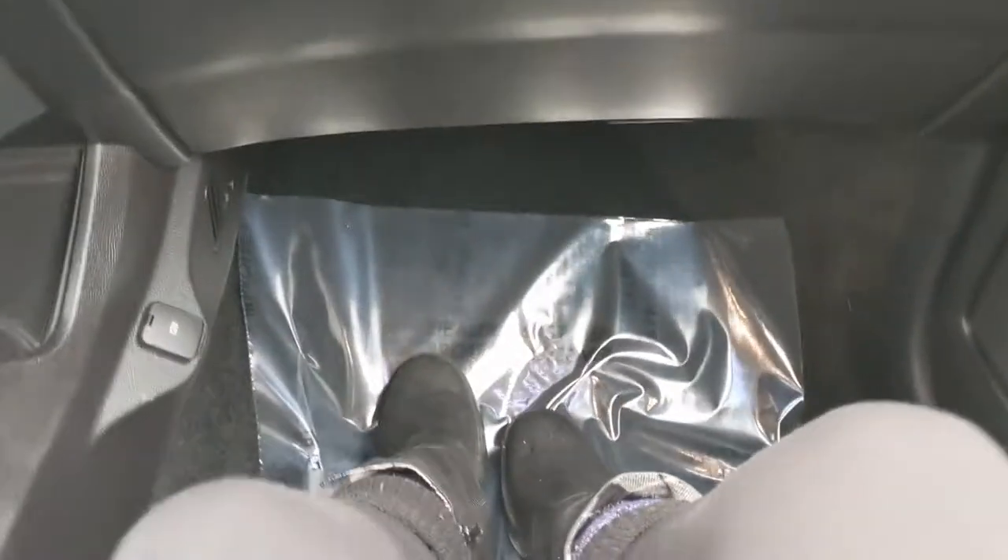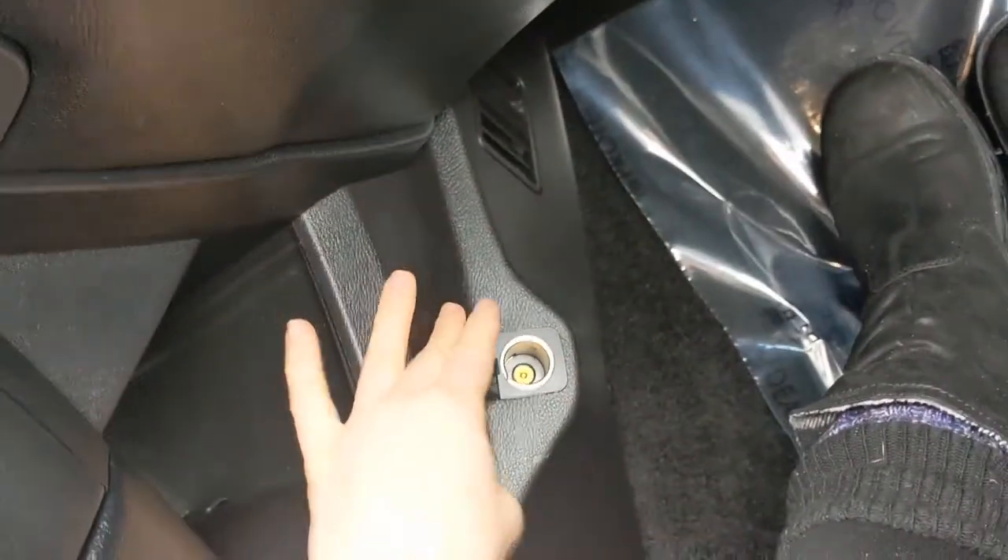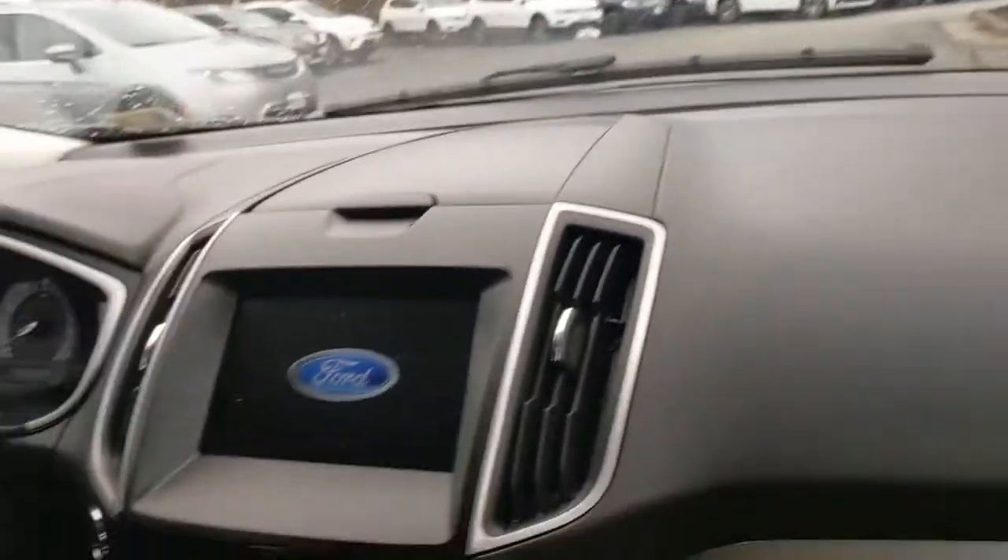In the front passenger seat now, there's a locking glove compartment. Tons of leg room up here as well as an outlet. It's really spacious and very open feeling.